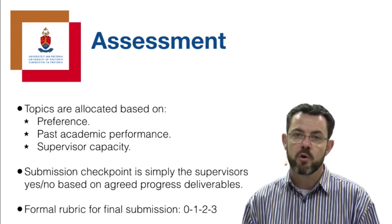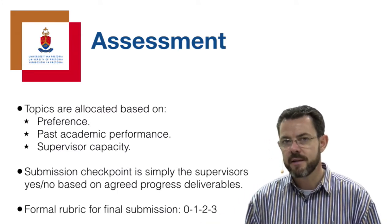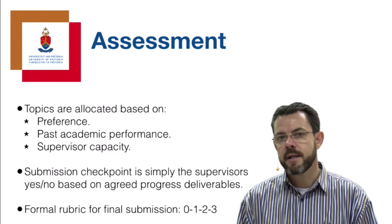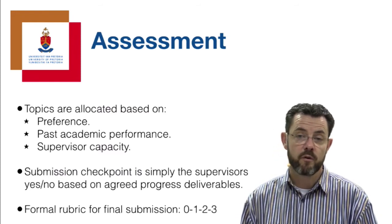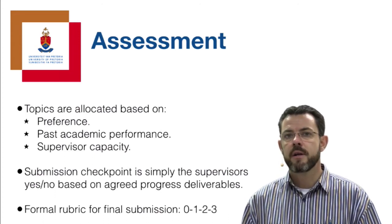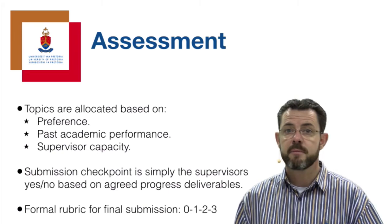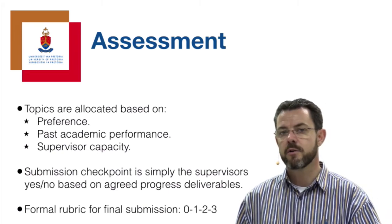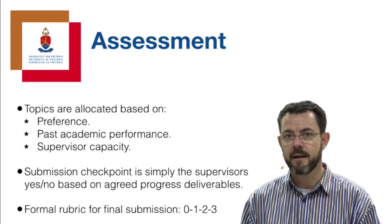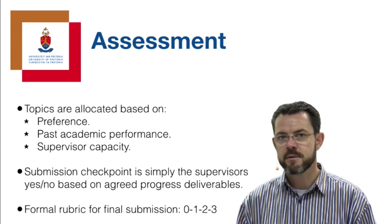There is a formal rubric for the final submission with about 15 criteria, each independently assessed on a 0-1-2-3 scale. Please take note of the deadlines in the study guide. If you miss the deadline for your final submission, you will have to re-register for the module - even if you carry on with the same topic and submit one or two months later, you will re-register in the subsequent semester and pay the module fees again. Please take deadlines seriously, as we also need to arrange external examiners.